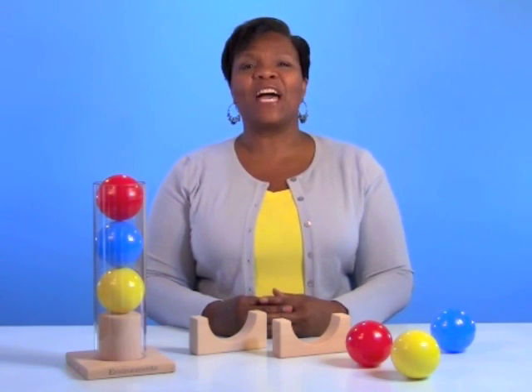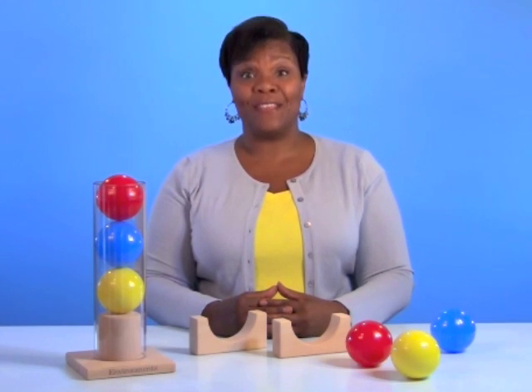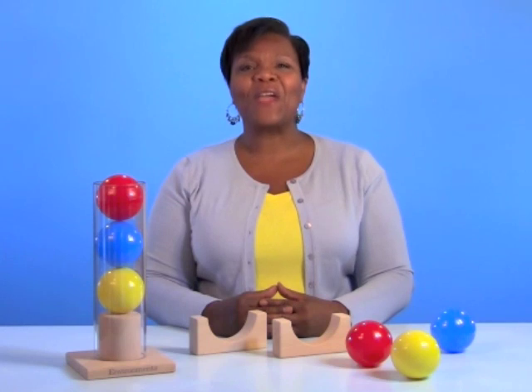Environment's Whoosh Tube Set is designed for the special ways children play, work, and learn. Play is the work of children. Play works.